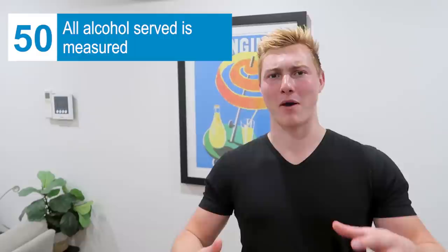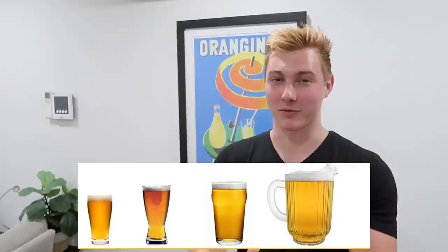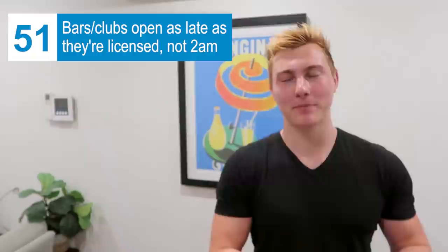They measure all alcohol they give out. Beer comes in only four sizes: a pot, schooner, pint, and jug (like a pitcher), so you know exactly how much you're getting. Bars and clubs can go a lot later here — it's based on what license they get, not a universal law like in the U.S. where most places close at 2 a.m. Here there are bars open until 4, 5, or 6 a.m. There's actually one bar that's open 24/7.